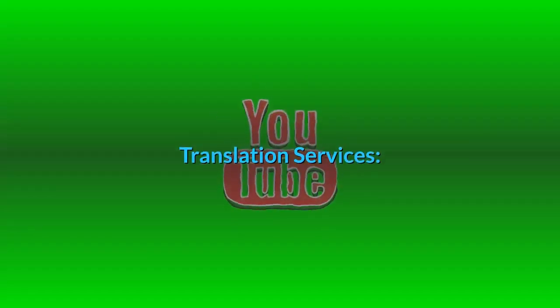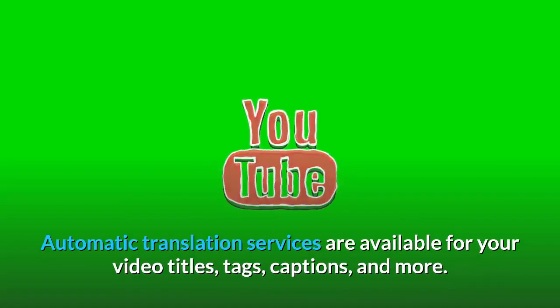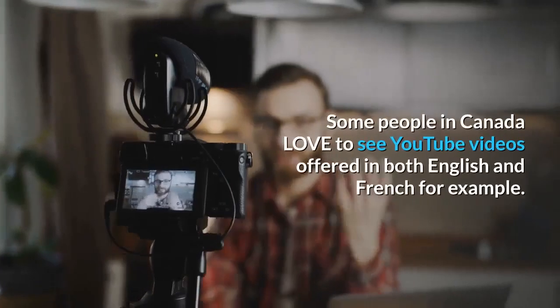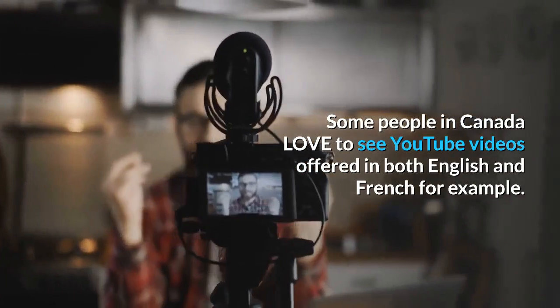Translation Services. TubeBuddy is truly a one-stop shop for all things related to your YouTube channel. Automatic translation services are available for your video titles, tags, captions, and more. For people who wish to record videos for multiple languages, this tool will be a must. Some people in Canada, for example, love to see YouTube videos offered in both English and French.